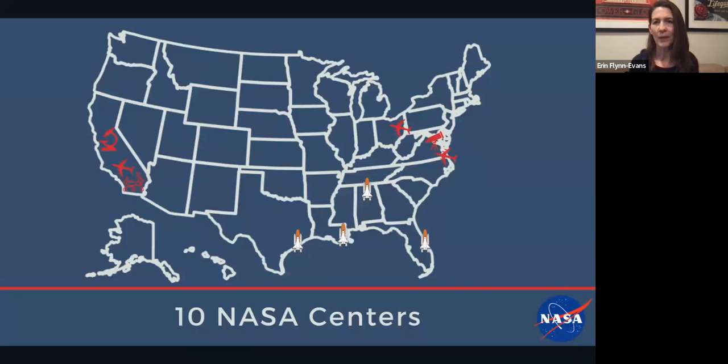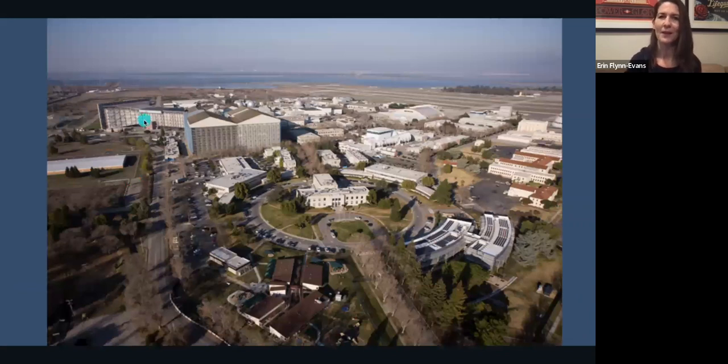We actually have 10 centers at NASA. We're a government agency, and most people think about spaceflight when they think of NASA. But we actually have several centers dedicated to aviation, astronomy, and planetary exploration. I'm right out here in California, in the Bay Area near San Francisco. At Ames, we are a research center and we operate very much like an academic laboratory, doing research to support all of the mission operations in aviation and spaceflight. This is a picture of our center — we have the world's largest wind tunnel.